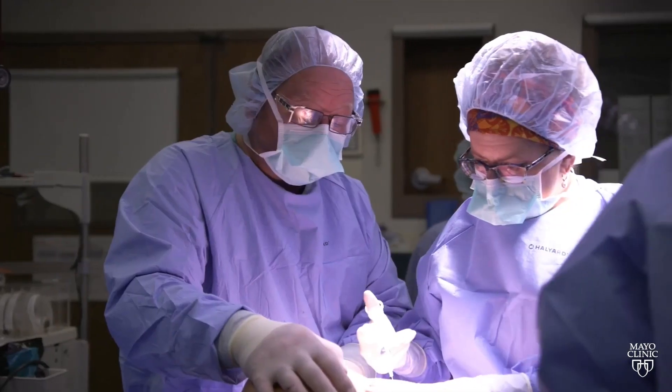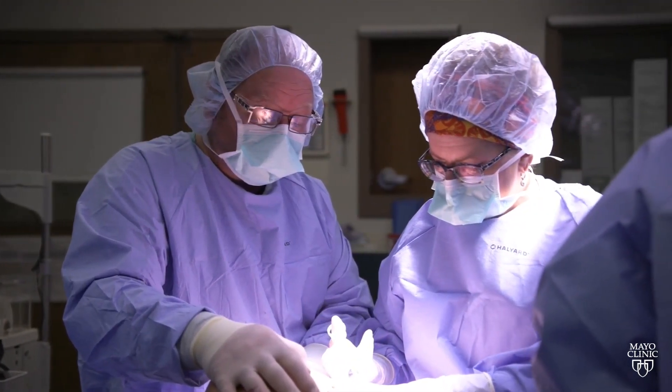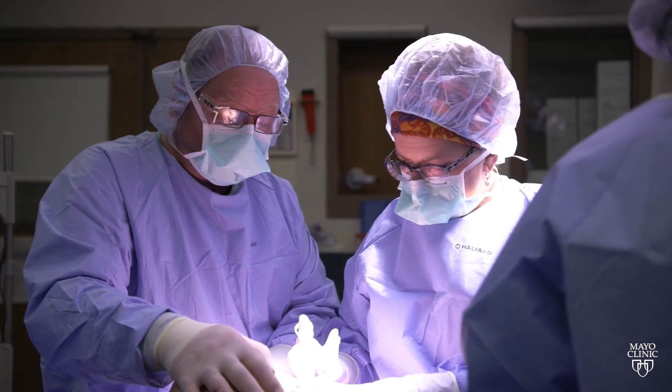The surgery is much smaller and as a result the cosmetic outcomes are much better. We've seen a huge uptick in our use of nipple-sparing mastectomy, which not only keeps the skin of the breast but also keeps the nipple and the areola. So from a cosmetic outcome standpoint, and from how that patient looks in the mirror, that breast is going to look a lot more natural.